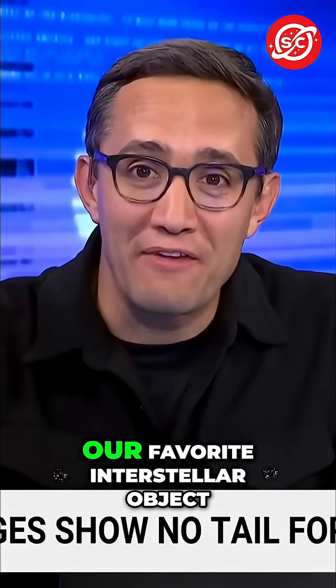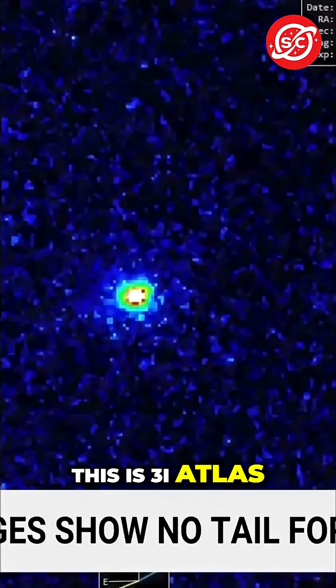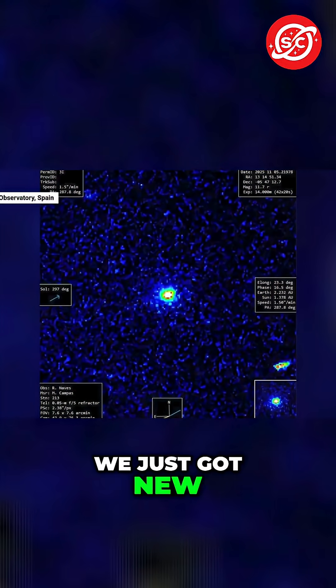We've got a big update on our favorite interstellar object. Take a look at this. This is 3i Atlas. It went behind the sun, then it got brighter, then it got bluer, then it started to go faster — non-gravitational acceleration. Well, guess what? We just got new images of it.